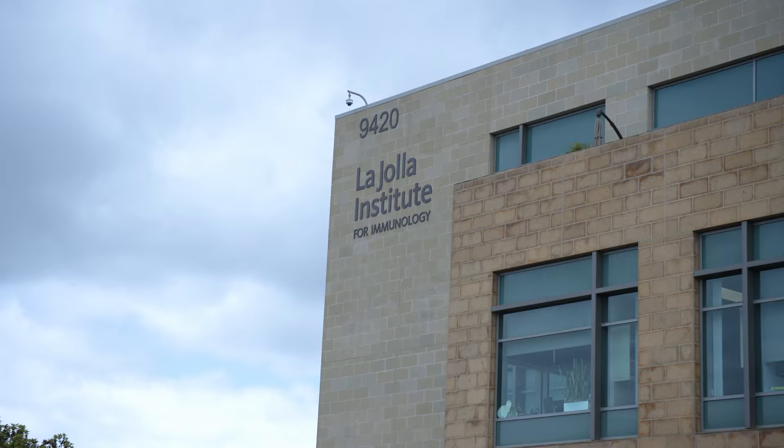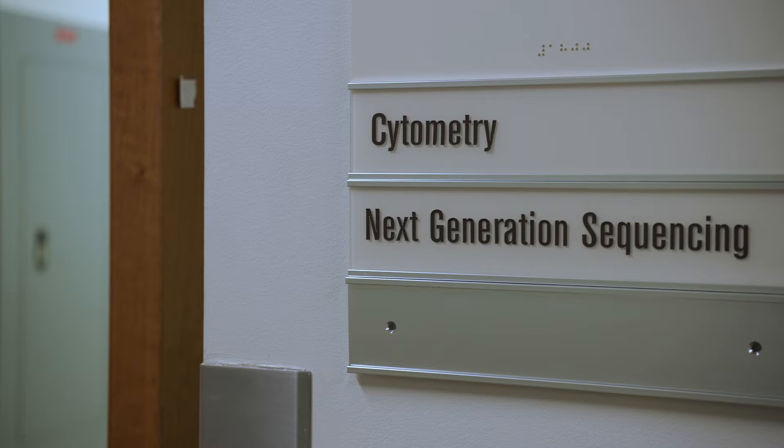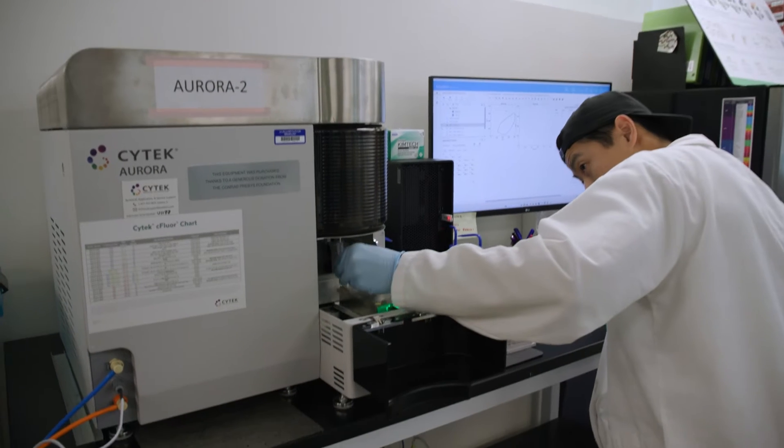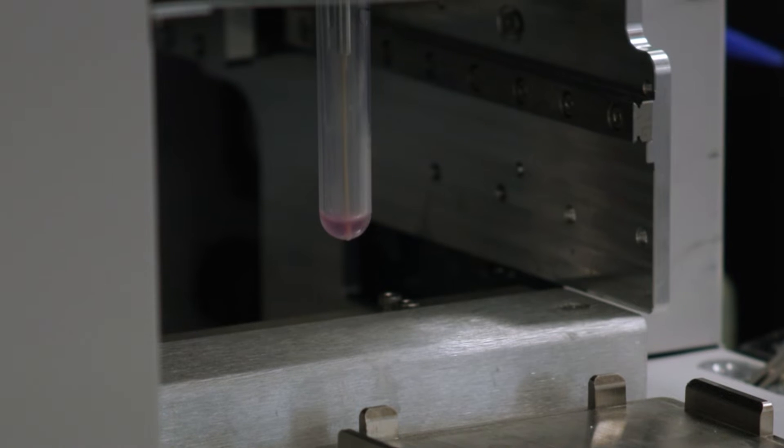Every single lab here at LJI uses flow cytometry in some way. I'm Cheryl Kim, Senior Director of Flow Cytometry at the La Jolla Institute for Immunology. Cytometry actually stands for the measurement of a cell — that's what 'cyto' means. And flow is the method in which these measurements are made. It has to be in some type of fluid, and we use lasers and optics to identify some type of physical or chemical characteristic on the cell.